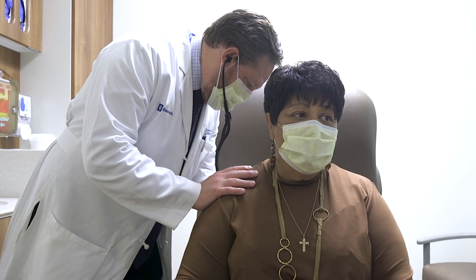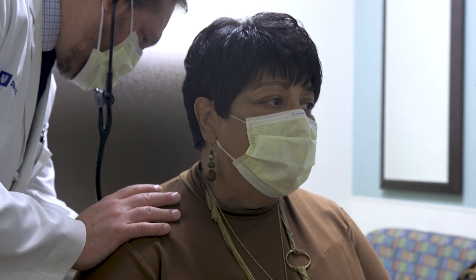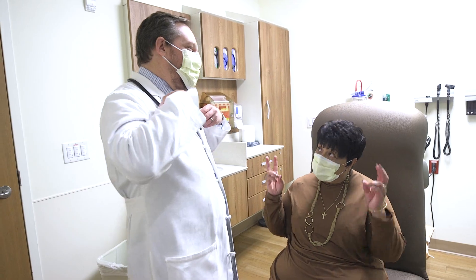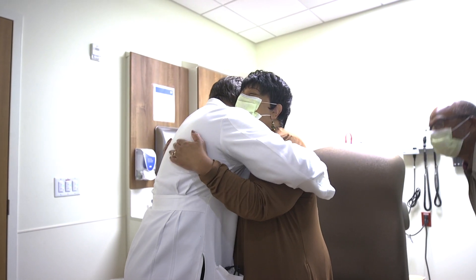They would be medical oncology, which would be me, radiation oncology, and surgical oncology. The reason to see all three of us is because we all have unique roles to personalize your care. What I can do is help you understand what those treatments look like, what the side effects are, and how we can provide support services to make this path the smoothest possible for you.